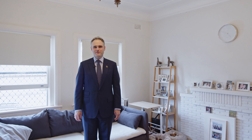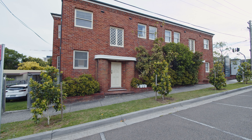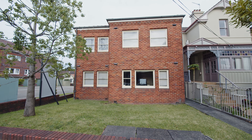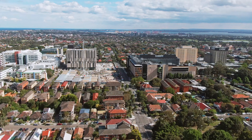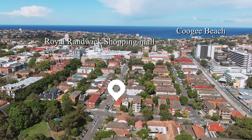Hello, Nicholas Armstrong Smith from Century 21 Armstrong Smith. On behalf of our vendors, we're delighted to welcome you to an entire block of four apartments at 24B and 24C Arthur Street in Randwick. It's a corner building on the corner of Botany Street and is footsteps to Prince of Wales Hospital, University of New South Wales and Randwick Shops.